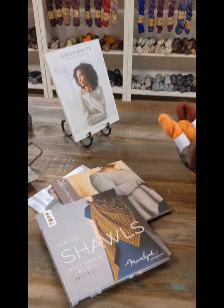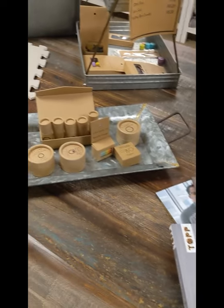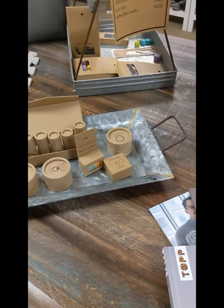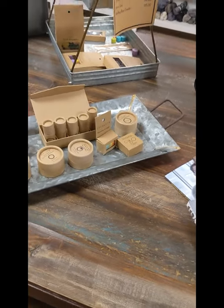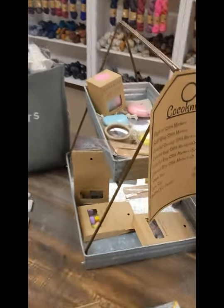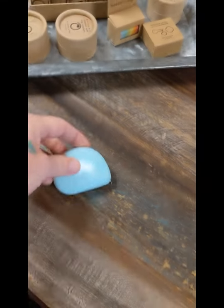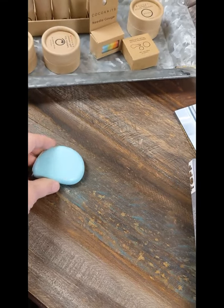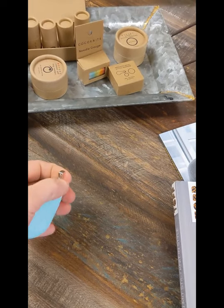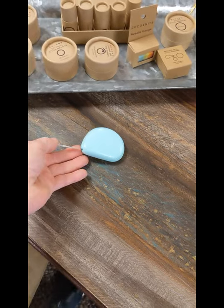Just some fun little goodies on this table — books, and we've got all the Cocoknits stuff out here. Blocking boards and stitch markers and stitch stoppers and needle gauges and all kinds of fun stuff. I especially like her newest product, which is this tape measure — I just think it's a really cute little shape, and the actual measuring tape part of it is just super sturdy. It's just a great little design.